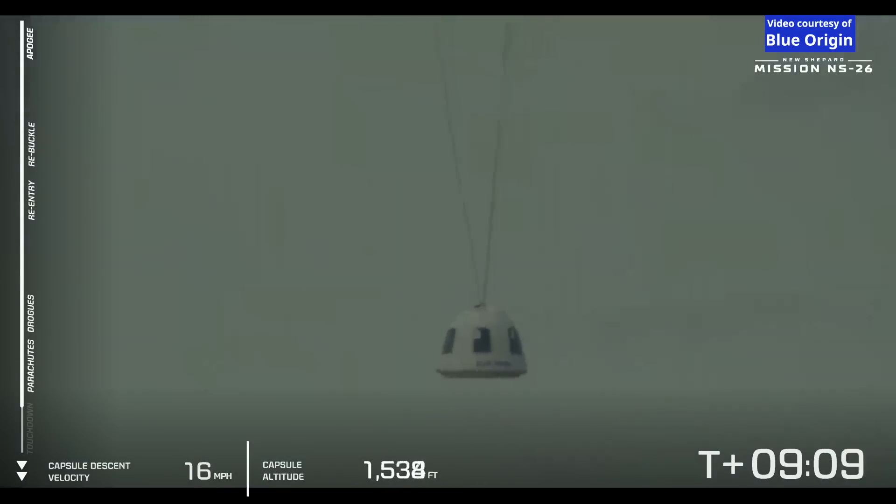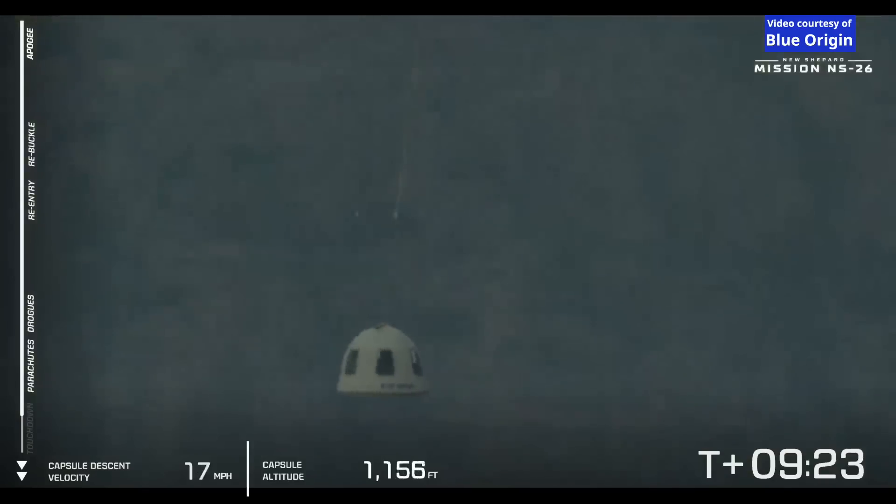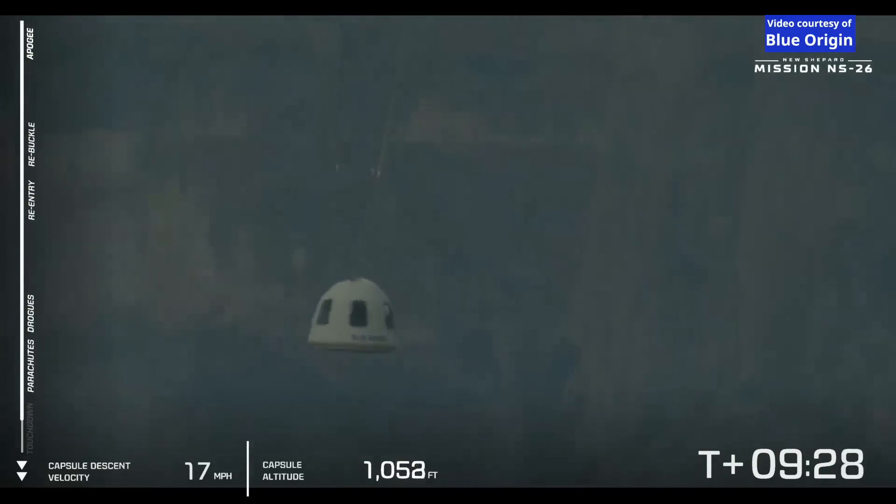These parachutes — both the drogues and the mains — are essential in providing a gentle touchdown for the capsule. As we get closer to the ground, you're going to see a retro thrust system on the base of the capsule, which does kick up a bit of West Texas dust, but it makes for an even smoother touchdown, given the already slow speed the capsule is descending at.